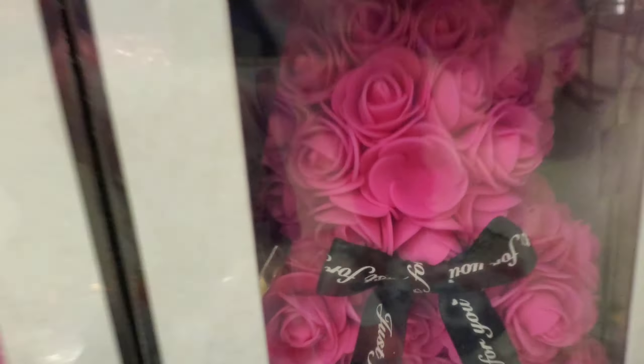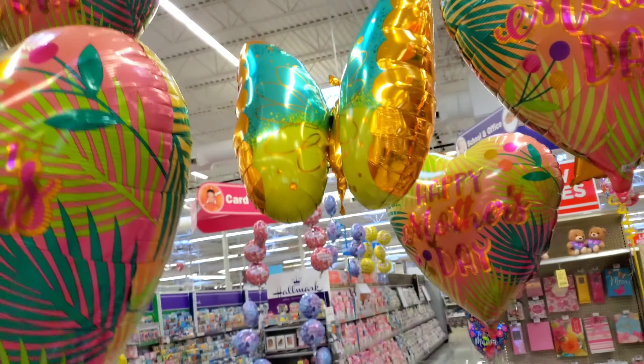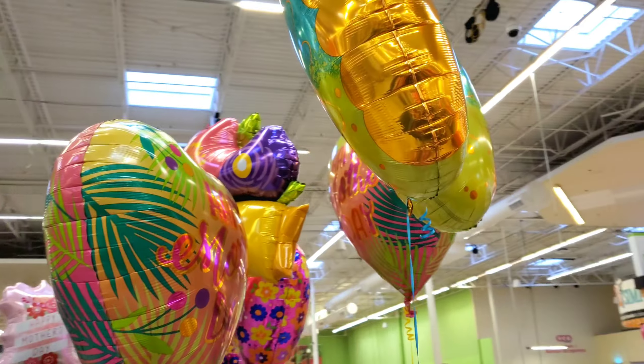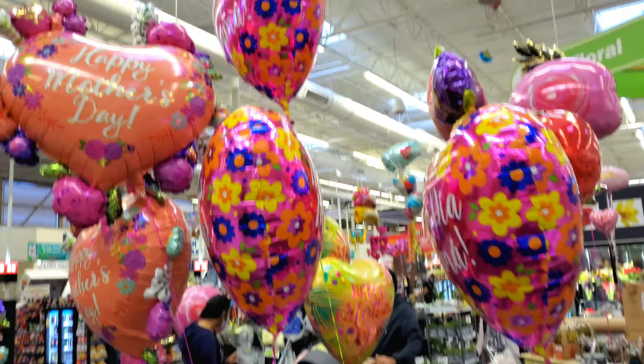I don't think they're real — look, there's a broken one. And then up here, oh look at that one, it's like a butterfly! In here they have mini orchids. That butterfly is too cute, look at that, adorable.